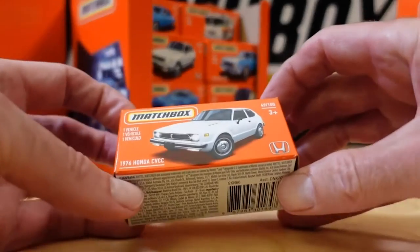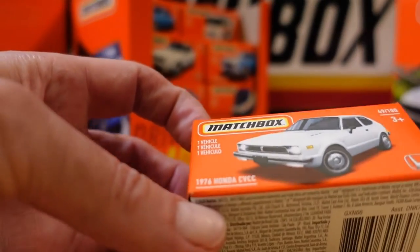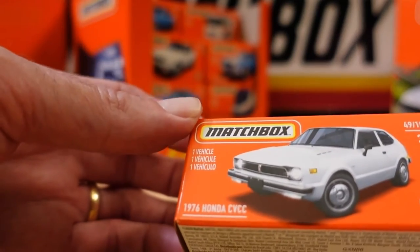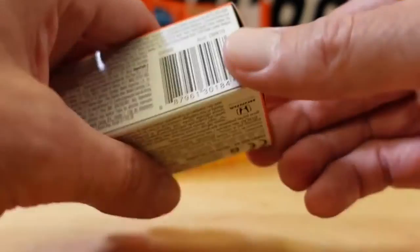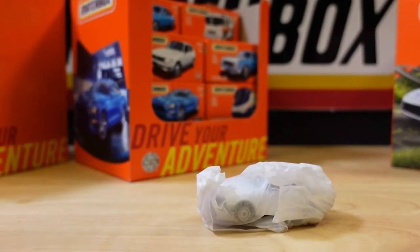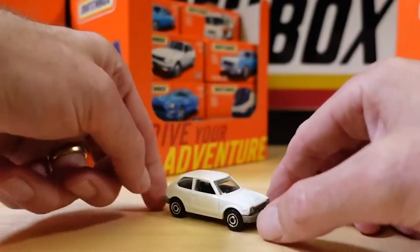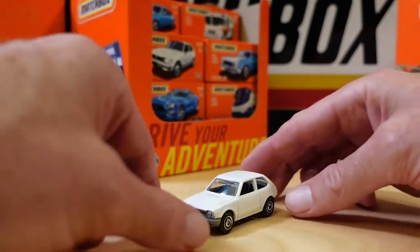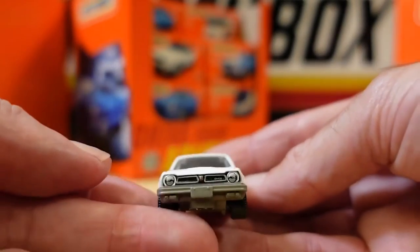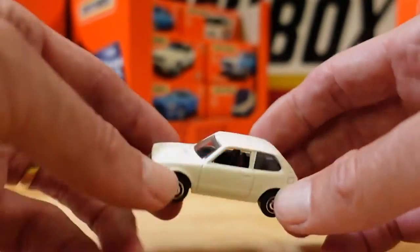With a spotlight pointed directly on sustainability, more and more companies have started taking alternative approaches to becoming more environmentally friendly. Matchbox has recently announced their plans to reduce their plastic use, and aim to move towards almost exclusively recycled materials, as well as bio-based plastics by 2030. This won't just be the packaging either, with much of their models themselves being made from recycled plastics and other materials. And although this change won't happen overnight, the company is making meaningful steps to reduce their consumption of single-use plastics.